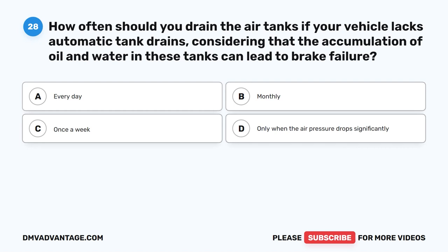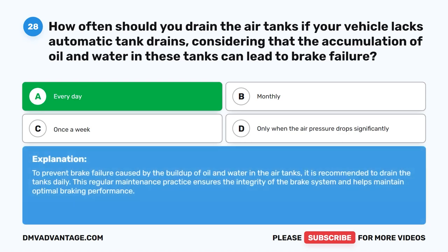Question 28. How often should you drain the air tanks if your vehicle lacks automatic tank drains, considering that the accumulation of oil and water in these tanks can lead to brake failure? The correct answer is A: every day. To prevent brake failure caused by the buildup of oil and water in the air tanks, it is recommended to drain the tanks daily. This regular maintenance practice ensures the integrity of the brake system and helps maintain optimal braking performance.